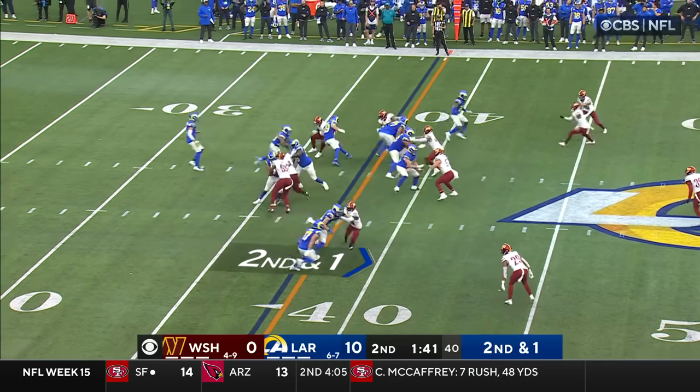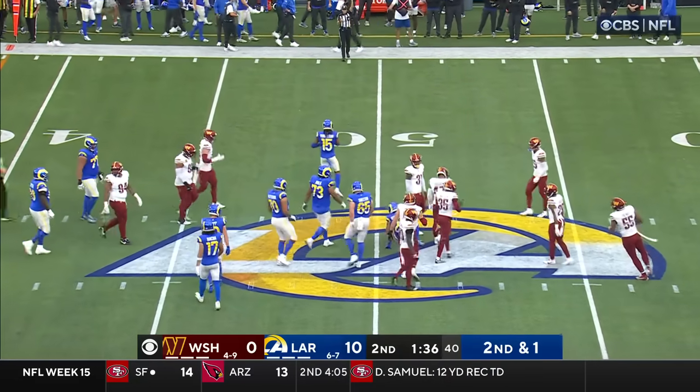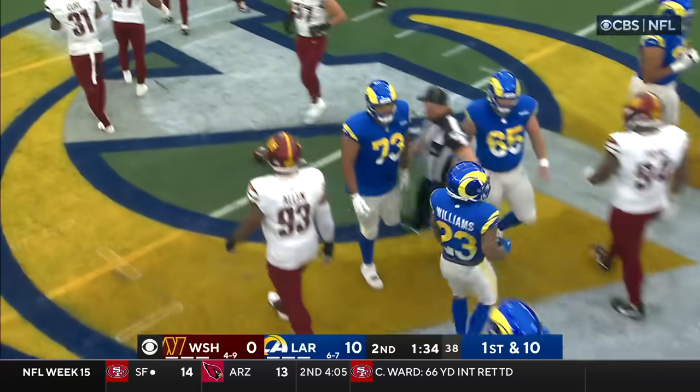Higby in motion — Williams gets the handoff. Williams with a cut to his left, and Hudson eventually made the tackle close to midfield.